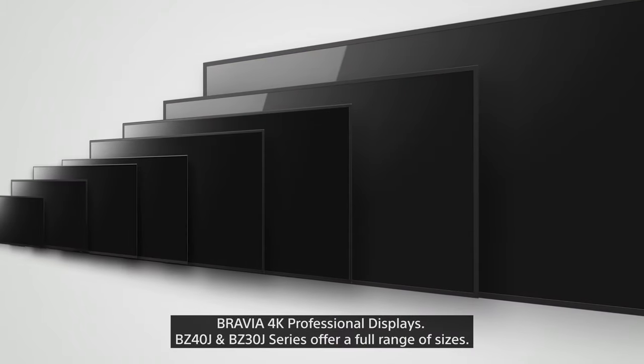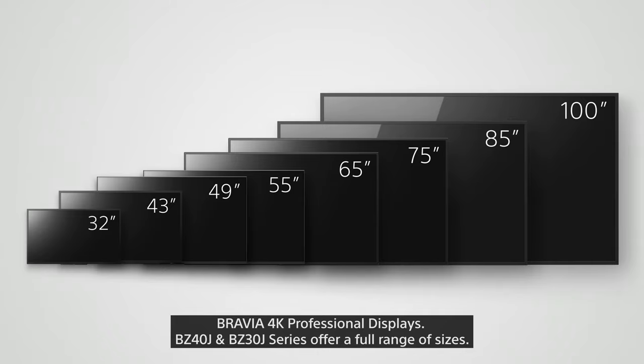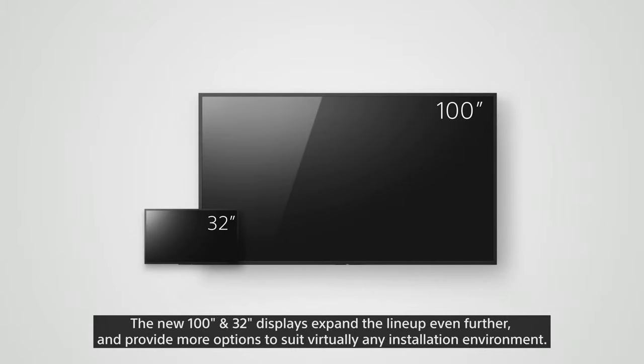Bravia 4K professional displays — the BZ40J and BZ30J series offer a full range of sizes. The new 100-inch and 32-inch displays expand the lineup even further, providing more options to suit virtually any installation environment.